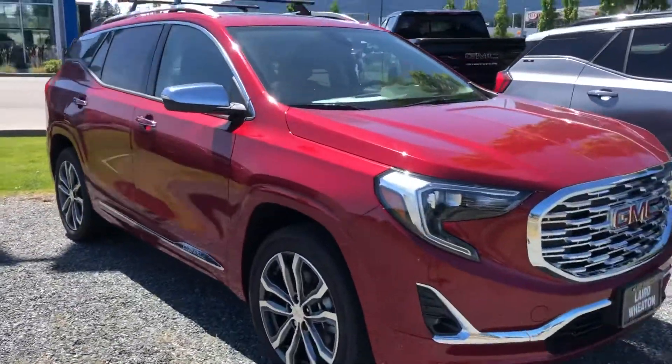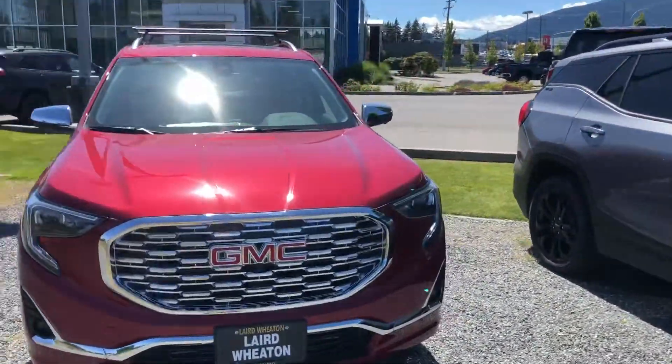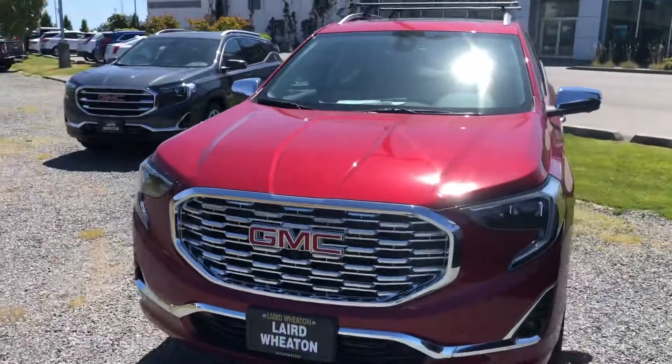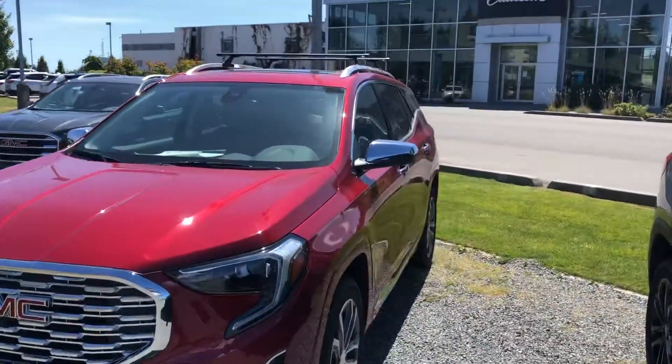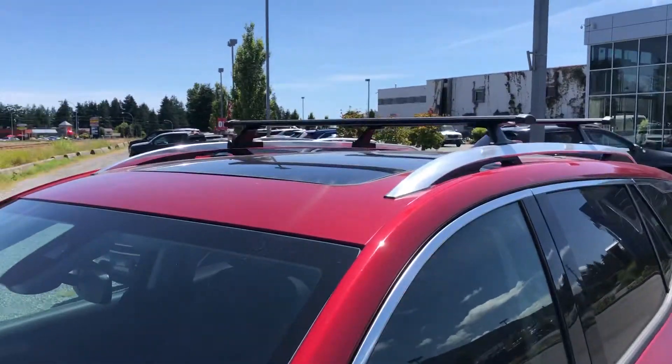They come with all kinds of great features: automatic parking, forward collision alert, intelligent LED headlights, 360-degree camera. This one's built for adventure — it's got the roof rack package and a huge panoramic sunroof.